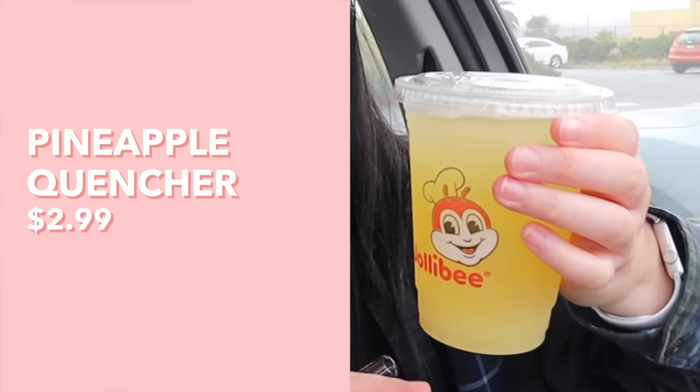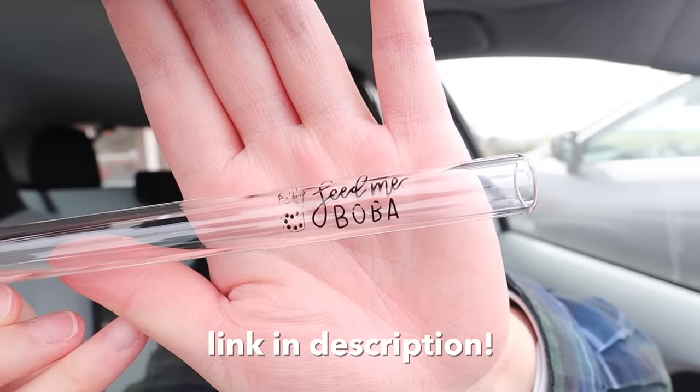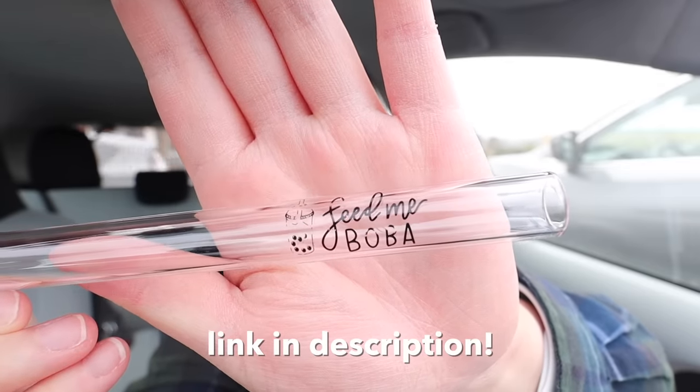This is the pineapple quencher — and of course we have to use our feedmaymay glass boba straw, link in the description. Definitely very pineappley, tastes so tropical, nice and sweet but not overly sweet. I mean it's definitely sweet — if you're someone who likes things not too sweet, this might be too sweet for you. But I personally enjoy it, and it's definitely quenching my thirst.